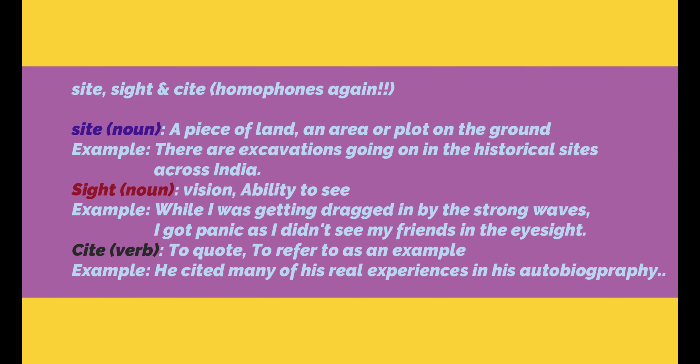The last set of words in today's session are site, sight, and cite. These are all homophones — pronounced exactly the same way. The first one is S-I-T-E, site, which means a piece of land, an area, or a plot on the ground. Example: There are excavations going on in the historical sites across India.